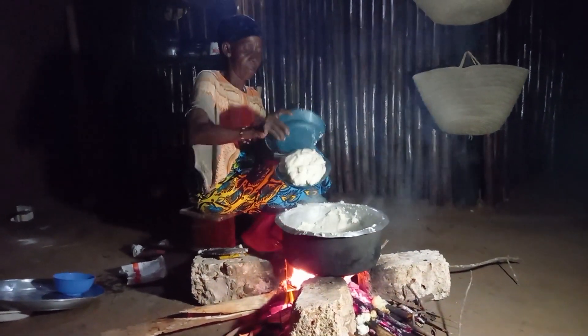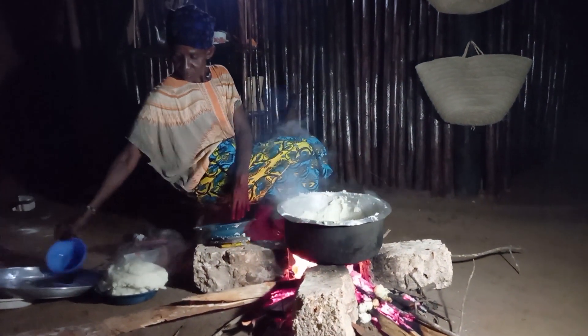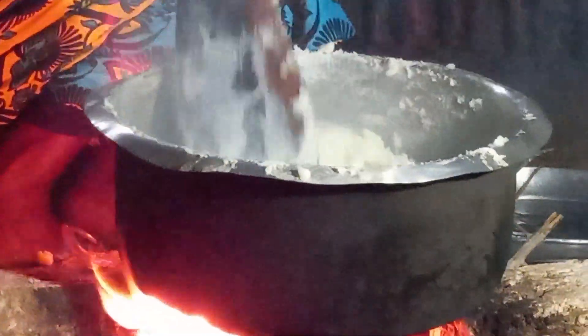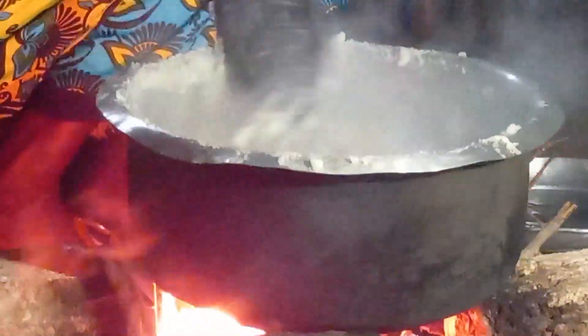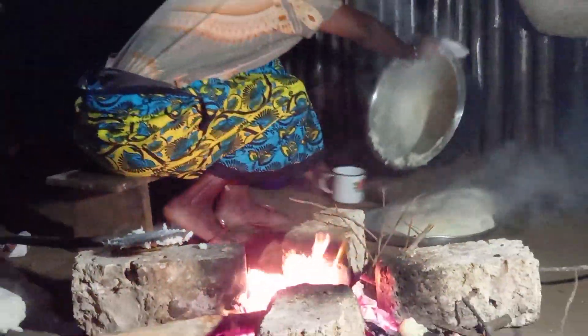Mom will then go ahead to serve the warim bomb. Always serve your warim bomb while hot. Remember, this is the most common and popular African food, especially in Kenya.